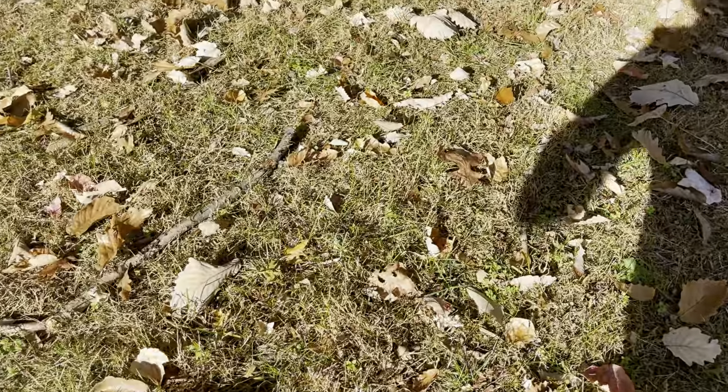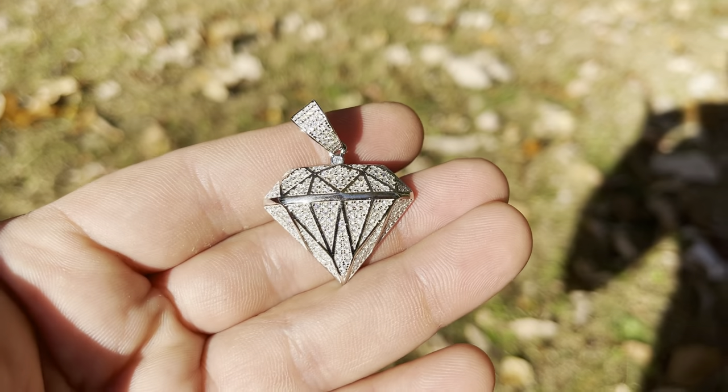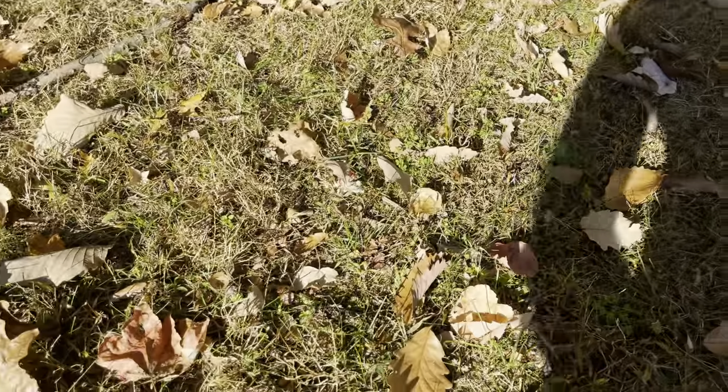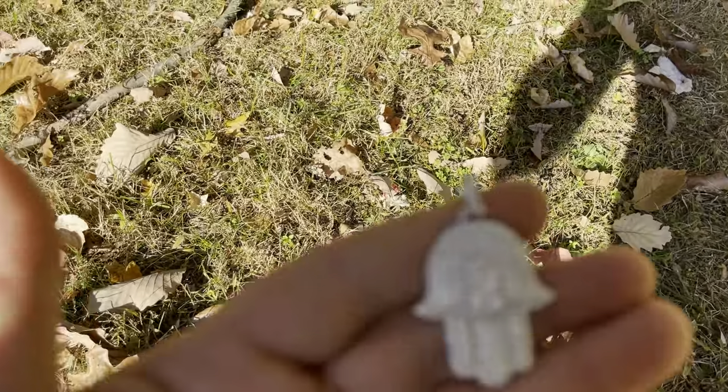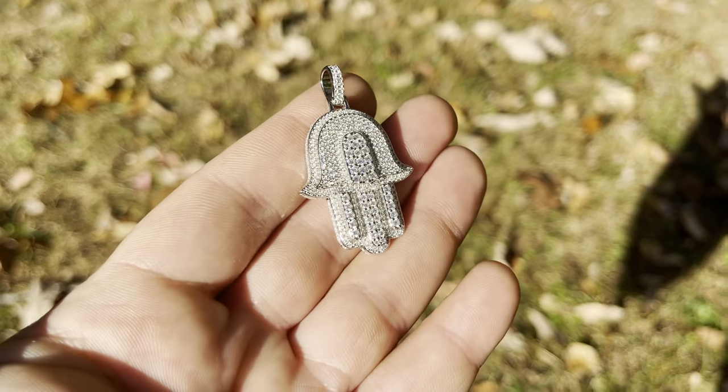So if you want something that passes the tester but is a little more affordable than diamonds, you always go with 9 to 5 silver and get moissanite stones. Again, we have the same ones in a gold finish — very nice 3D effect.